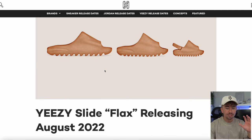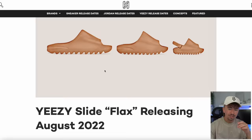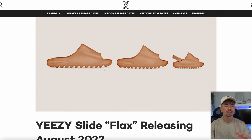It's about that time — we've got to start talking about Yeezy Day. Before we get into the Yeezy Day calendar, let me show you a pair of slides apparently dropping around that point. This is called the Yeezy Slide Flax, and apparently this is going to be dropping in August 2022, hence the whole Yeezy Day thing. This looks like a very interesting colorway — this is obviously a rendered image or mock-up of what the colorway should look like.